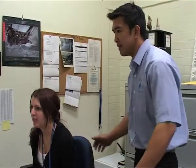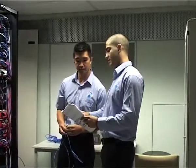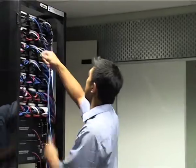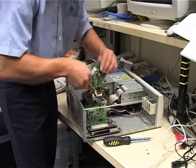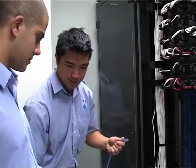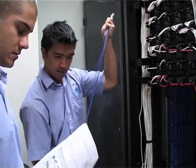Noel is an IT help desk officer who works for VU. Each day, Noel helps out people working at VU with their computer problems. Sometimes he gives advice on the phone. At other times he goes to fix computers in people's offices. He has a very good knowledge of computers and can fix problems with the computer software programs, as well as the parts inside the computer. Noel works with a team of IT staff to provide a good service to the workers at VU.